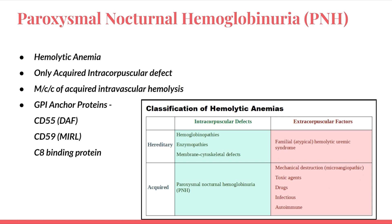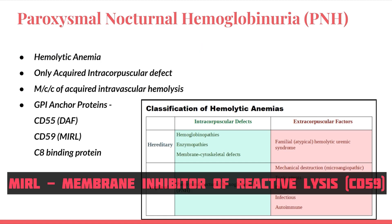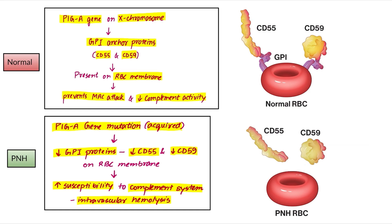There are certain proteins involved in PNH: CD55 (Decay Accelerating Factor), CD59 (Membrane Inhibitor of Reactive Lysis), and C8 binding protein. Of these three, CD59 is the most important. In normal RBCs, the PIGA gene on the X chromosome encodes GPI anchor proteins — that is CD55 and CD59 — which are present on the RBC membrane and prevent MAC attack, decreasing complement activity.